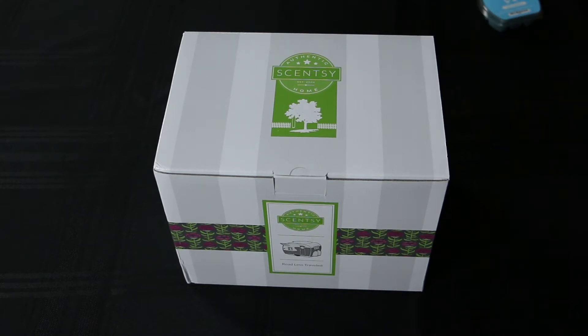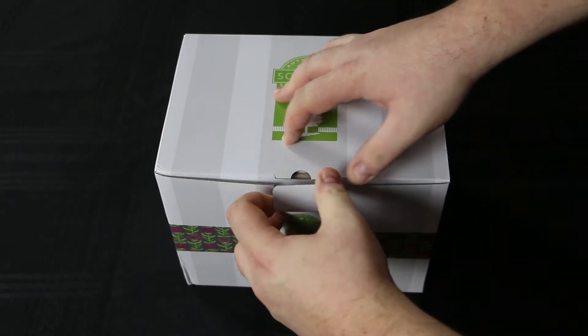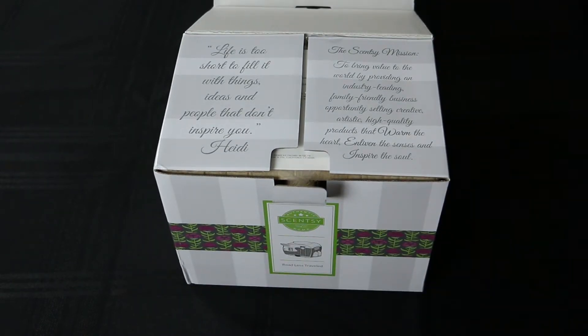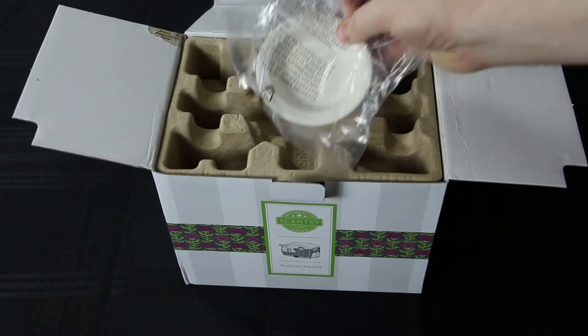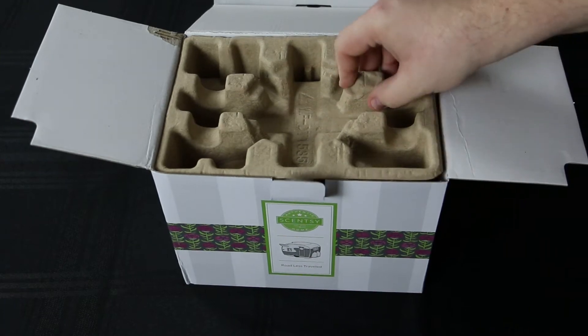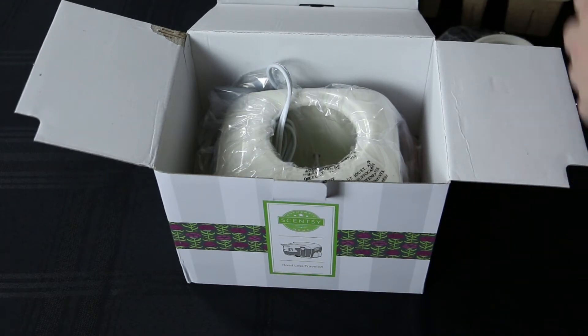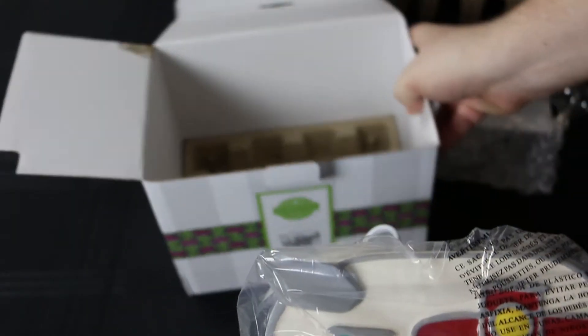And as for the warmer, the Road Less Traveled, let's see what we've got in the box here. Got the nice Heidi quote that comes in all the boxes these days. And it's your standard Scentsy package with a 25 watt light bulb for this one.